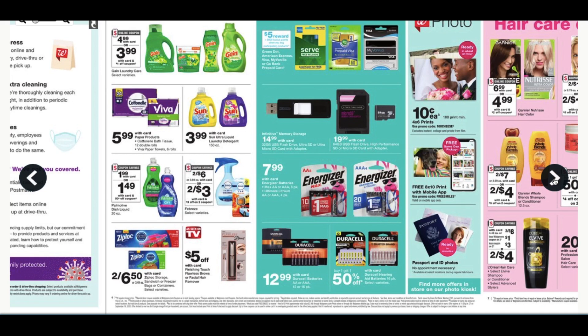There's a dollar coupon on Gain at $3.99 — not the best deal. The Palmolive dish soap at $1.99 with a 50-cent digital makes it $1.49 for a 20-ounce, which is not a bad deal. We have some paper products at $5.99 for Cottonelle and Viva. And the Febreze — we still have that three-off-two digital coupon and they're two for $6, so you can grab two Febreze products for three bucks.